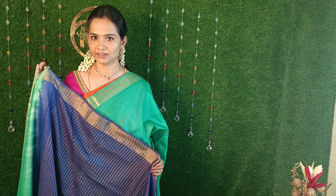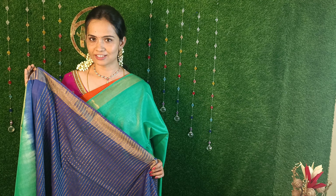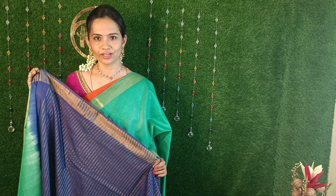This sari is priced at Rs. 4,800. This is a linen sari - a silk linen sari. This sari has a unique color; some colors are sold in bulk quantities. There are a few collections on the YouTube channel. For Women's Day special, you can click on the screen to use this offer.